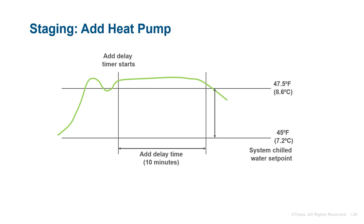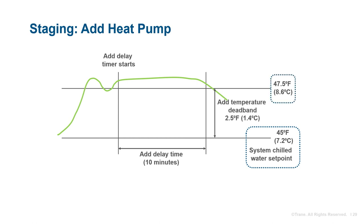Determining when to stage an additional heat pump on or off will be similar to a typical plant. Two common methods are staging based on temperature and staging based on capacity. For temperature-based staging, if the system water temperature is not meeting the setpoint within a specified dead band for a specified period, another machine will be staged on. For example, with a chilled water setpoint of 45°F and a dead band of 2.5°F, if the temperature exceeds 47.5°F for the add delay time of 10 minutes, a heat pump chiller will be commanded to cooling and enabled.